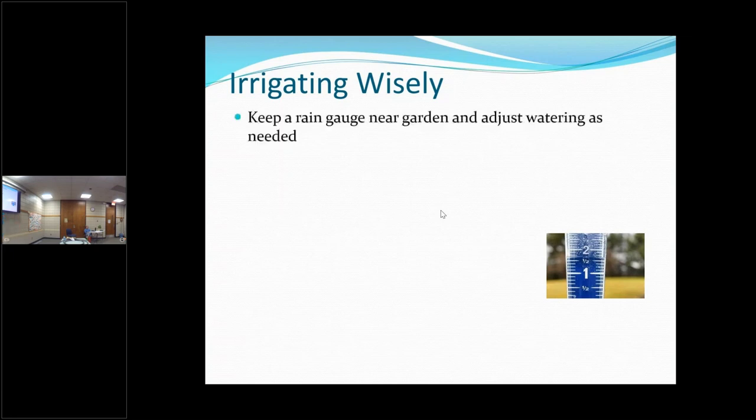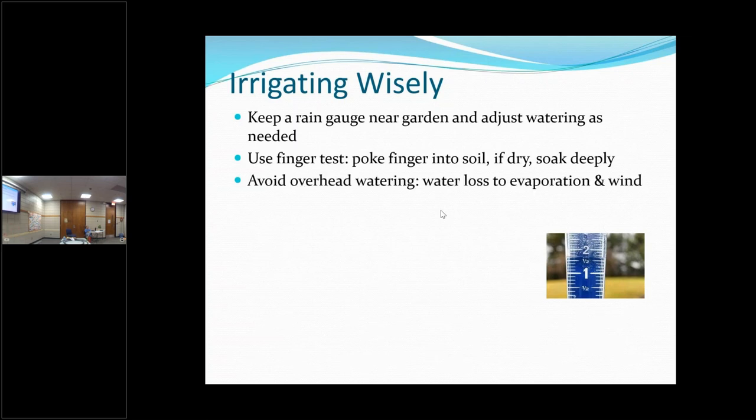Keep a rain gauge near your garden so you know exactly how much rain you've gotten. Most things do well with about an inch of rain a week. Also use your finger test to determine how deep the soil is moist — just stick your finger in the ground. If your fingertip is still moist, you don't have to water right away. But if it's dry all the way down, then you want to get some kind of watering system out.